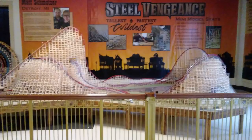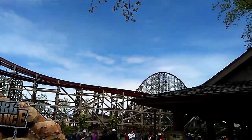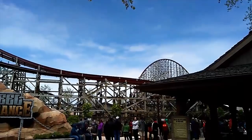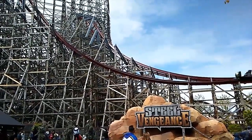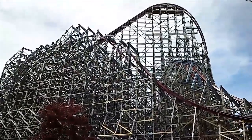One ride on Cedar Creek Mine Ride, one ride on Maverick, one on Corkscrew, three rides on Gatekeeper, one on Blue Streak, one on Valraven, and finally one ride on Steel Vengeance. Overall, I got 14 rides on 11 of the major coasters at Cedar Point. The only coasters I didn't ride were Raptor, Rougarou, Wicked Twister, Iron Dragon, and the two kiddy coasters. I'm really happy with how this day turned out, and I had an absolutely fantastic time — even though I was freezing my ass off the whole time. What a great day, and I cannot wait to get back to Cedar Point soon. I hope to see you guys there. Thanks for watching!